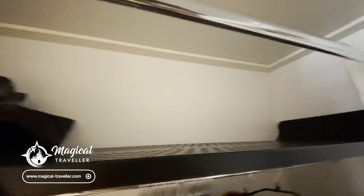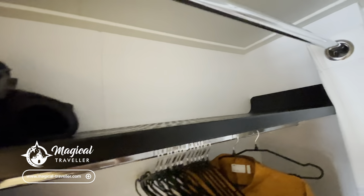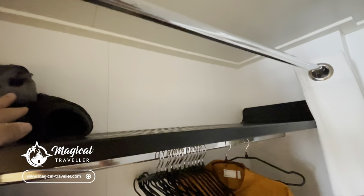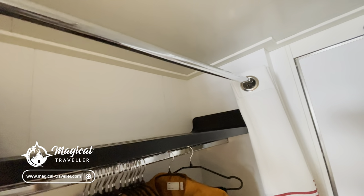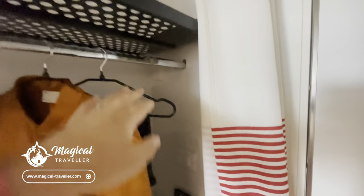You do have this storage shelf at the top as well. This gets used for different things every sailing — usually I put dirty clothes here. But you've got this storage space at the top for heavier items if you wanted to. We tend to use it for lighter wear, pool wear, things like that and dirty laundry at the top as well.